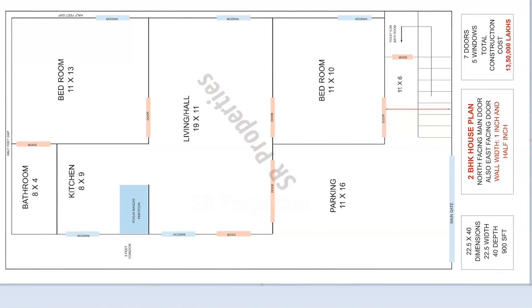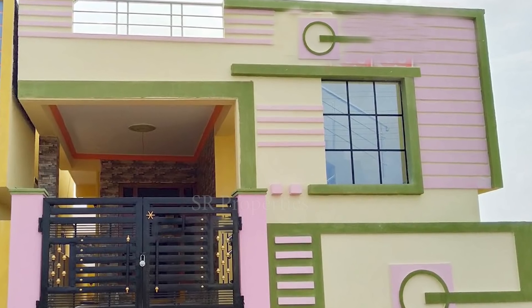Hi friends, welcome to our channel. In this video, we will explain a North Facing, 100 square yards, 2BHK plan.